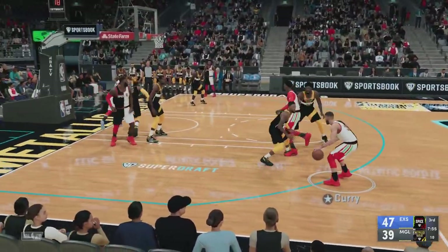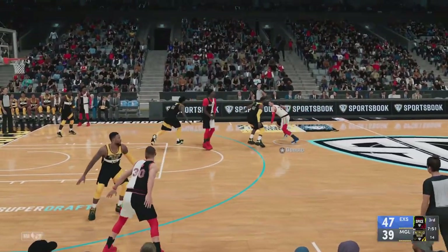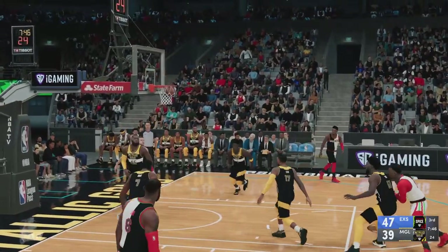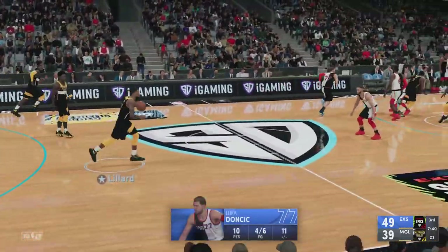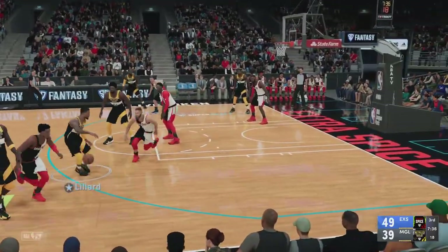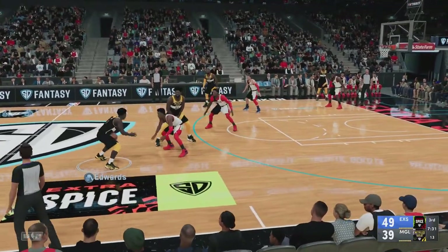They've got Kevin Durant, Damian Lillard out there with Edwards, LeBron James, and Embiid at the five. Doncic with the bucket — Doncic has got ten. Fearless play by Doncic in the paint, ready to do whatever it takes to find his shot. Stephen Curry and LeBron James out there with Bam Adebayo, Mitchell, and Doncic at the three.